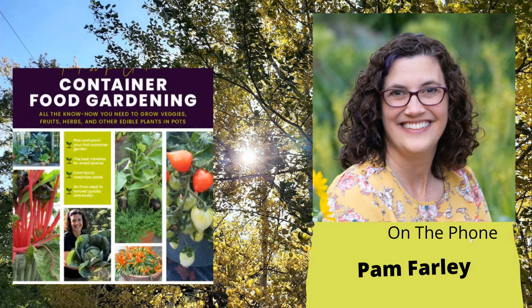Pam Farley is also known as Brown Thumb Mama. She is a blogger, author, and small business owner. Her new book, The First Time Gardener: Container Food Gardening, comes out March 7th. Welcome to the program, Pam.